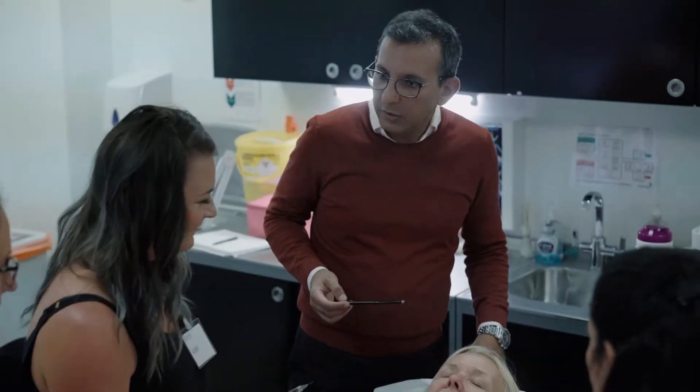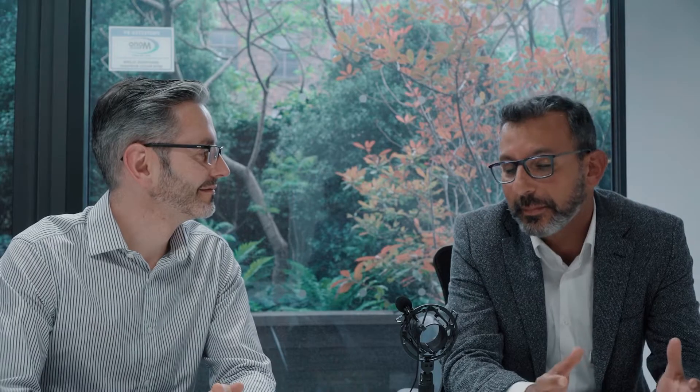Thank you Tim. The foundation course is my favorite course of all the courses we provide here at Skin View. You get delegates from different backgrounds and when they come in the first thing you ask them is how they're feeling — they say I'm nervous, I'm anxious, I don't know what to expect, I've never done this before. And I promise them one thing: that at six o'clock when they leave and the course finishes, they'll all be buzzing with excitement and really wanting to go ahead and treat.